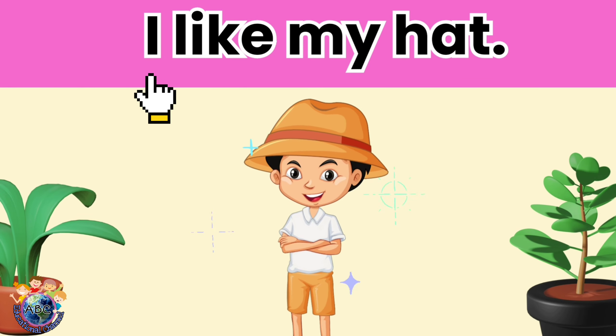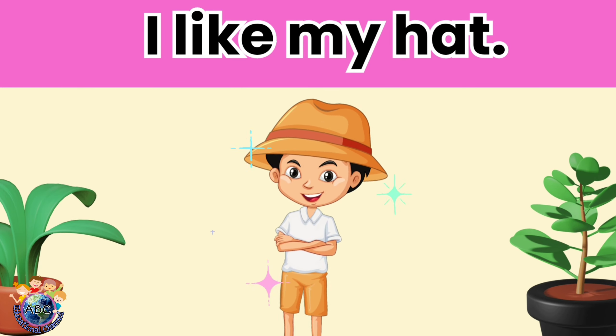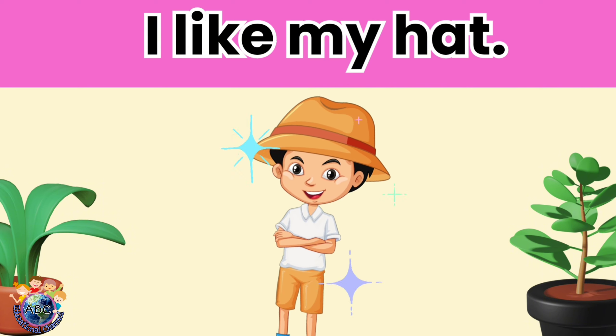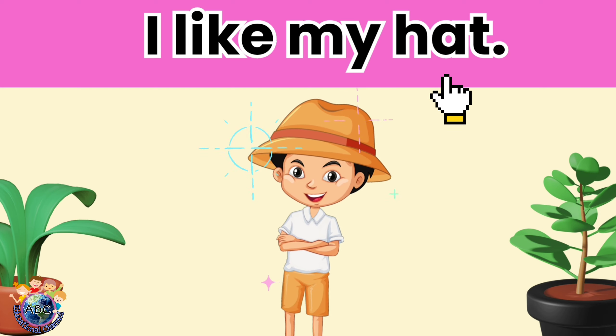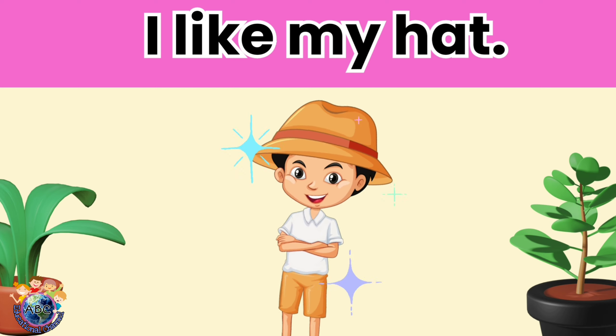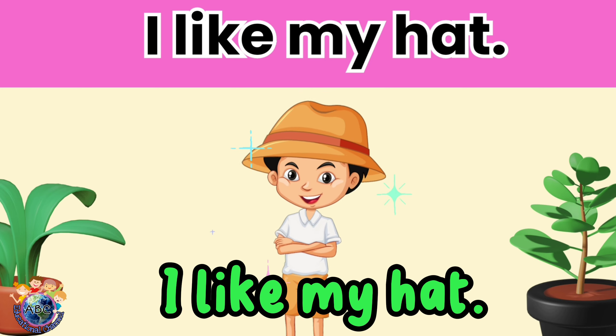I like my hat. Let's read it again. I like my hat.